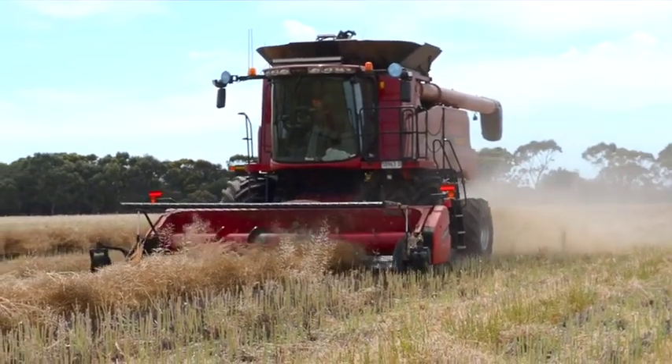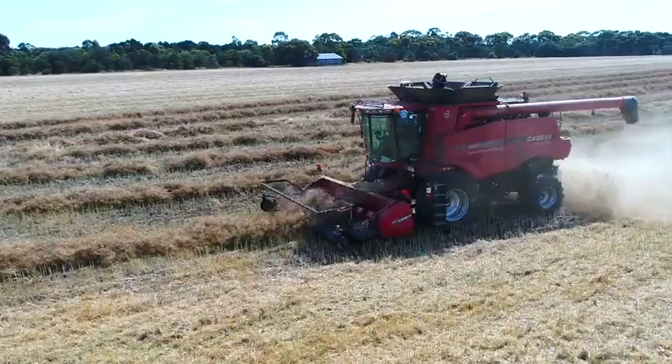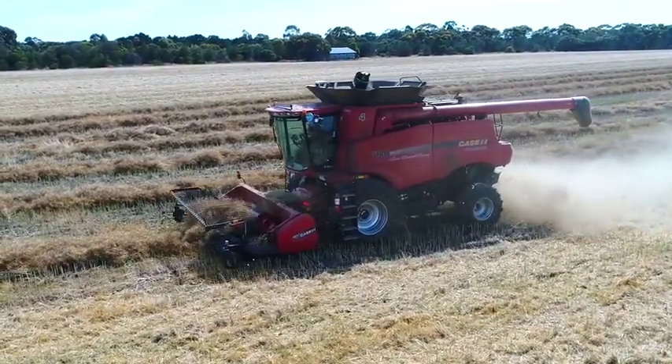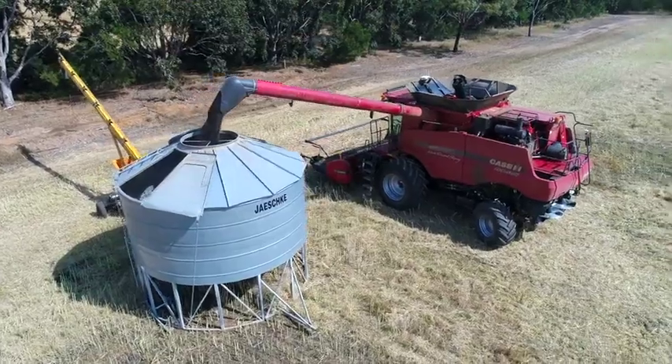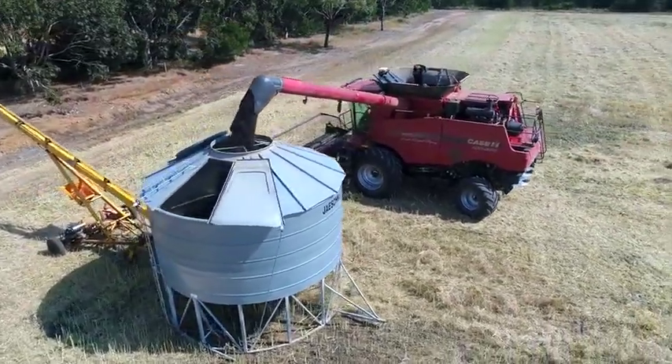We do get late radish germinating and we do get some late ryegrass germinating. It would be advantageous to have a later spray, which I gather the new TruFlex coming in a couple of years may give us that opportunity. So that may fit in quite nicely.